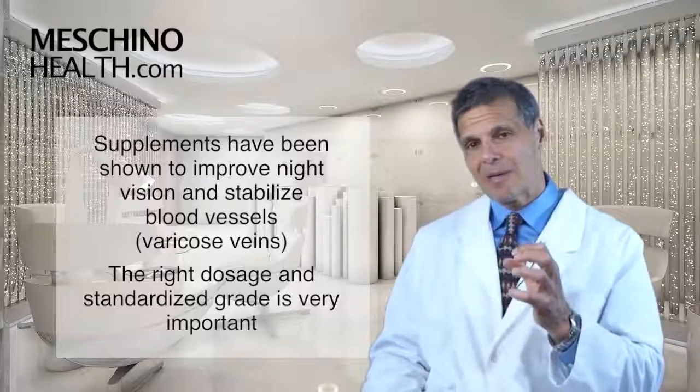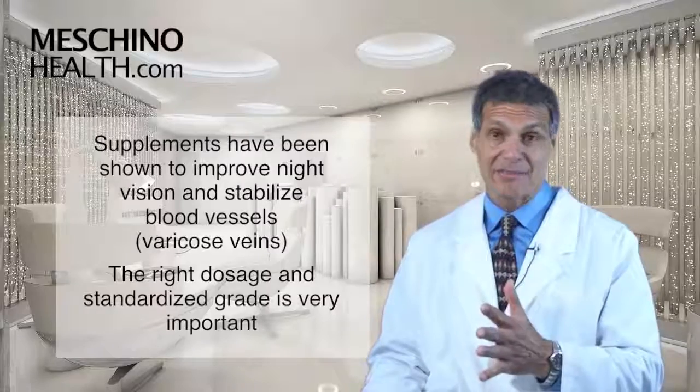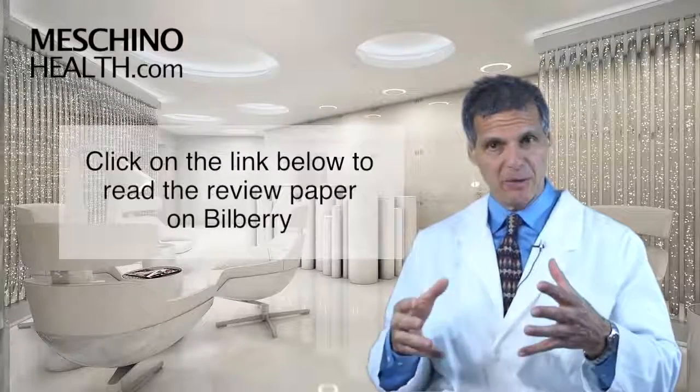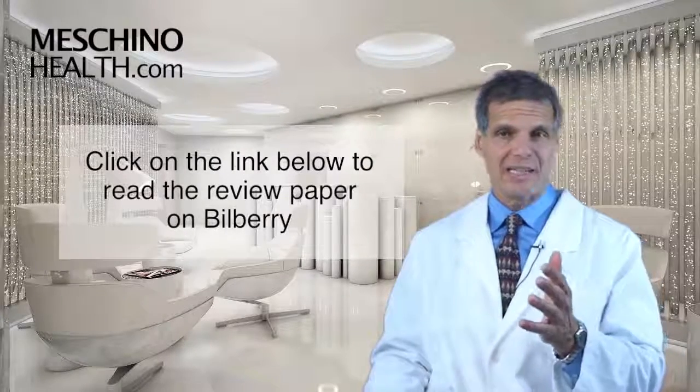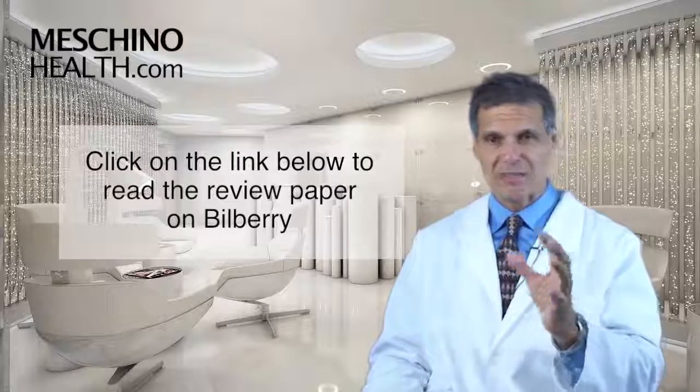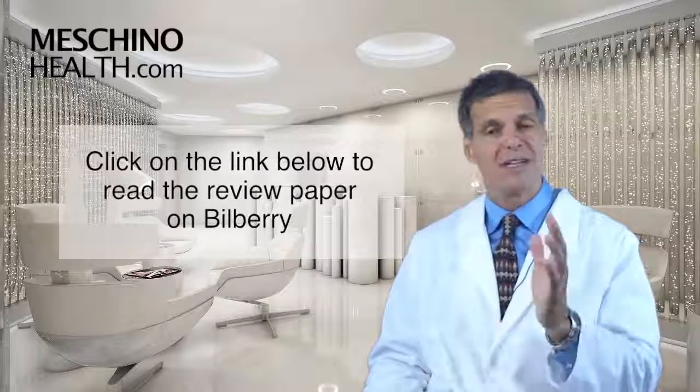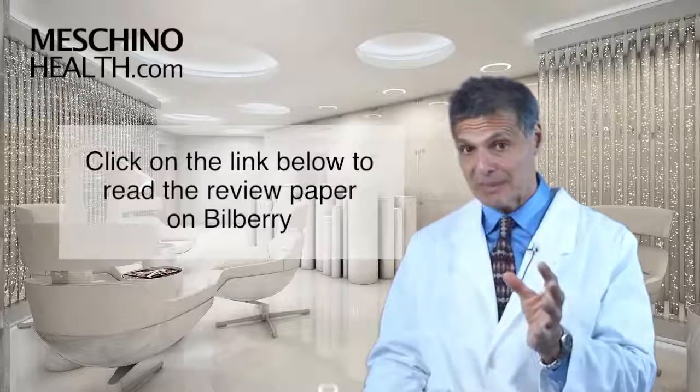It's important to use the right dosage and the right standardized grade to get the kind of benefits we're talking about. Click on the link below to read my short review paper on bilberry. If you're concerned at all about any eye condition — macular degeneration, cataracts, retinitis pigmentosa, or poor night vision — then this article is a must read for you.